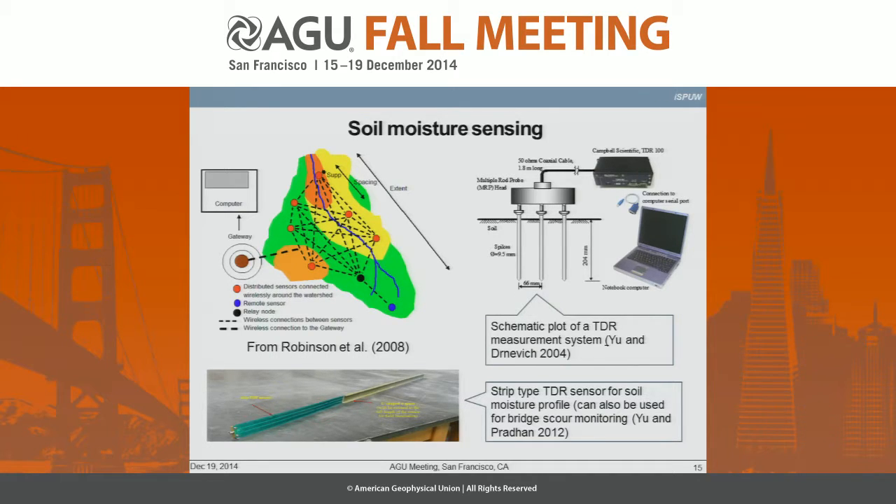What you're looking at here is the strip-type TDR sensor that is capable of sensing the migration of the wetting front.